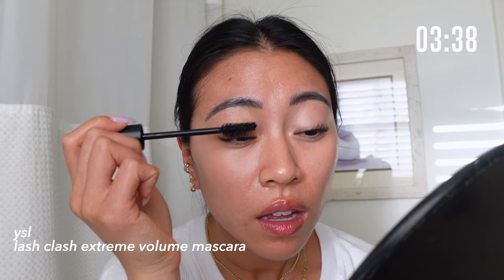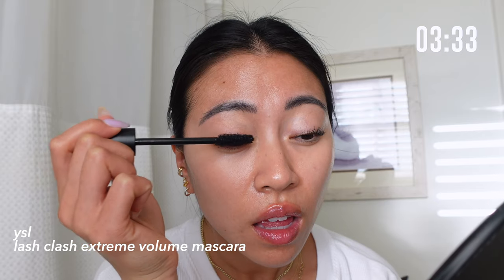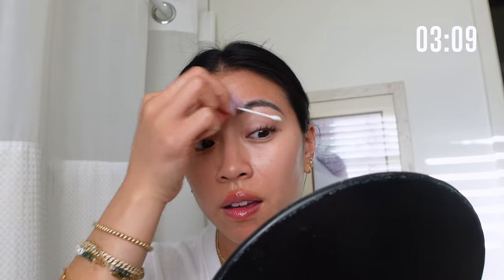Going in with the YSL Lash Clash mascara — this is a really good thickening mascara that I've been loving. Then grabbing a Q-tip with a little bit of water, I'm just going to quickly clean up the lids. On days when I'm really rushing I'm going to skip foundation entirely and go right to concealer.